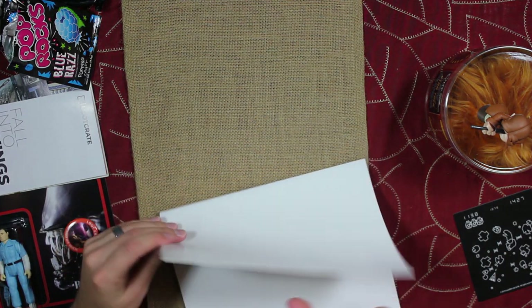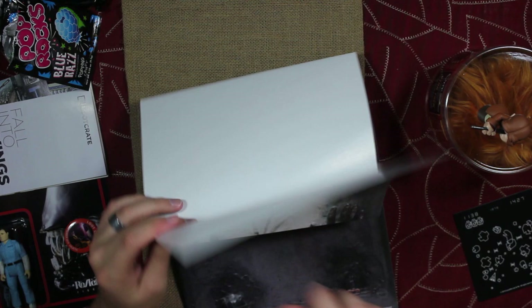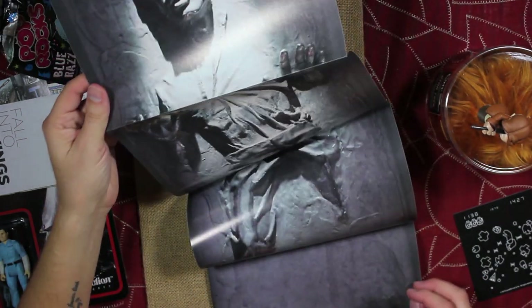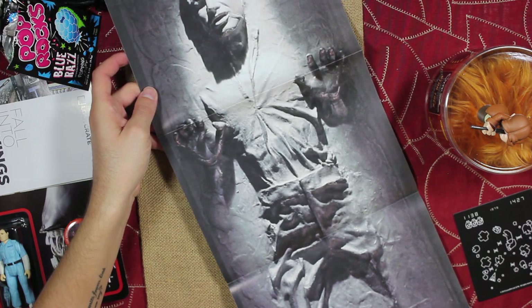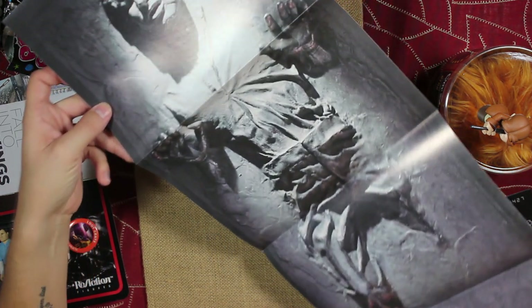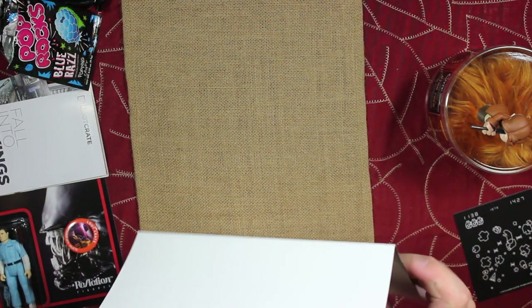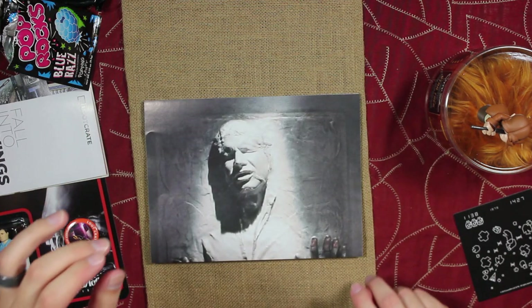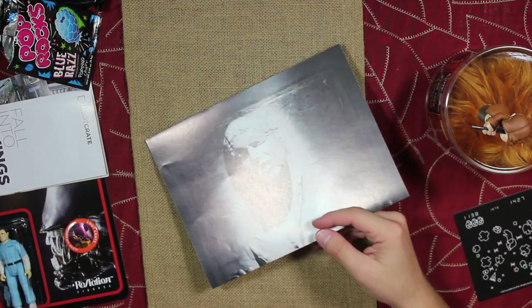Let's see what this is — looks like it's probably a poster. It is a Han Solo in Carbonite poster. Maybe I'll put this up in my office. I already have a Yoda in there, so it'll fit.